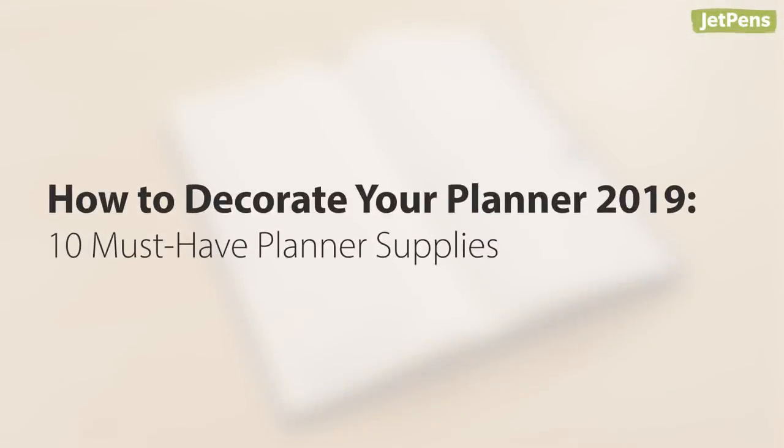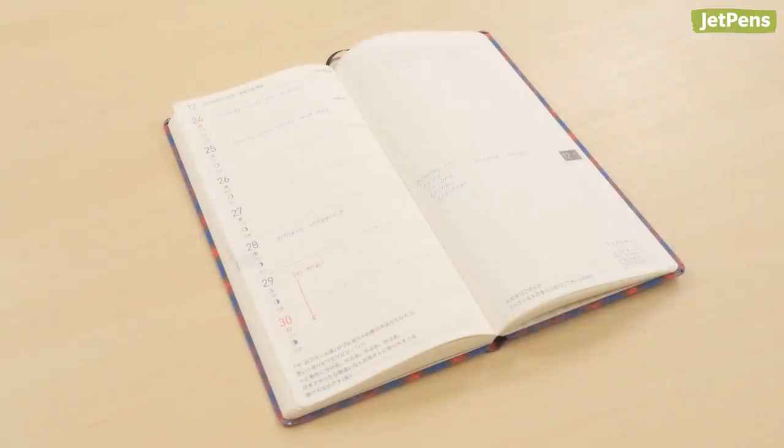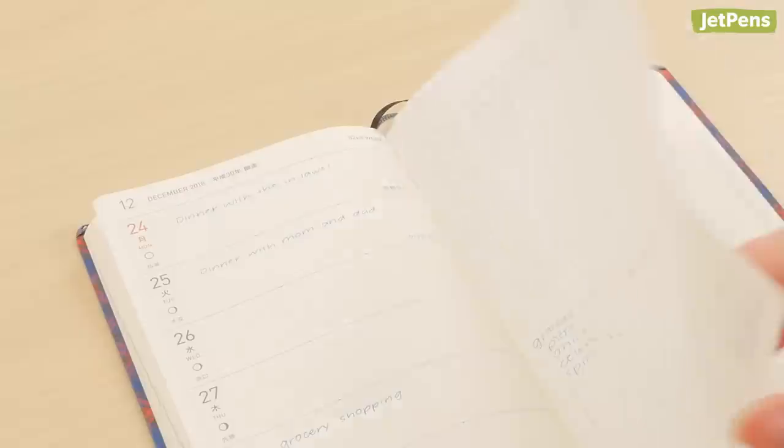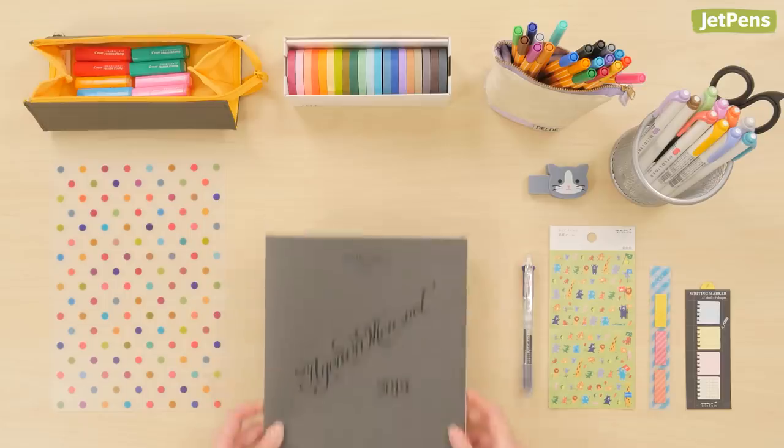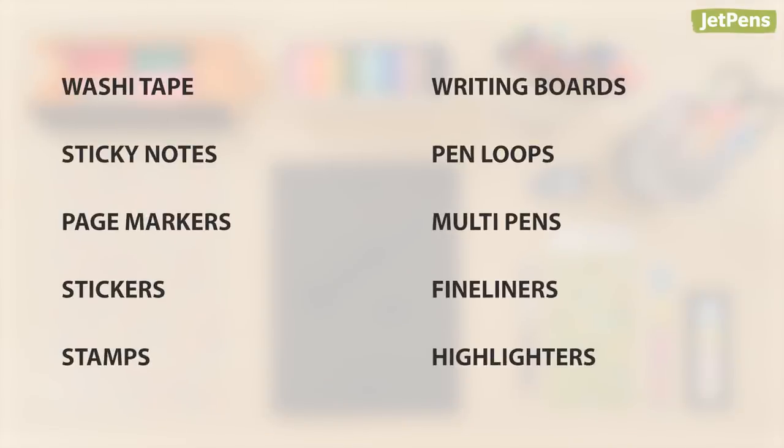How to decorate your planner for 2019: 10 must-have planner supplies. The end of the year is here and that means it's time for a new planner and fresh planner supplies. In this video, we'll show you our favorite accessories and pens that you can use to decorate your planner for 2019.